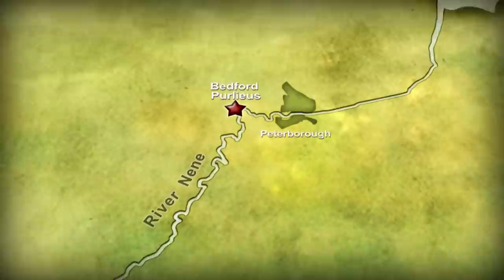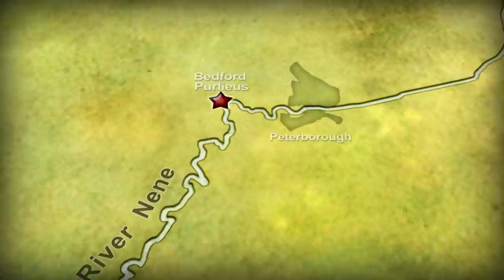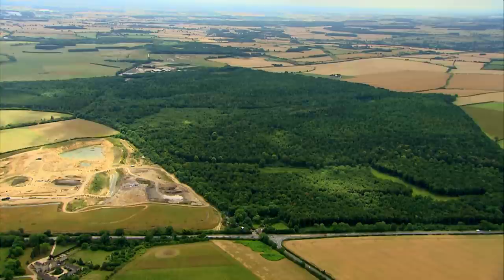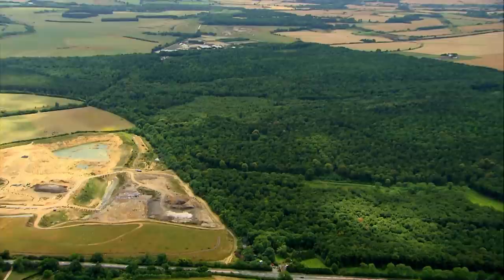Bedford Purley Wood is in the Nene Valley in Cambridgeshire, about 15 miles from Peterborough. 1,800 years ago, this was one of the wealthiest areas of Roman Britain, and our site would have been on the outskirts of Dura Breve, the main trading centre in the region. But while most Roman sites around here have been damaged by modern ploughing, it looks like whatever's hidden in these woods could be really well preserved.